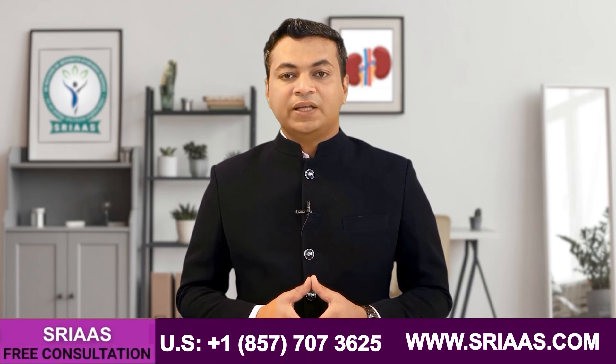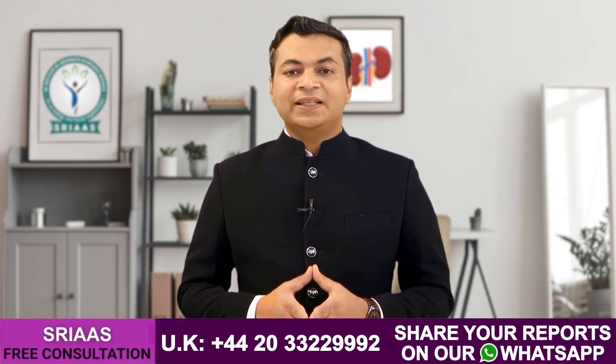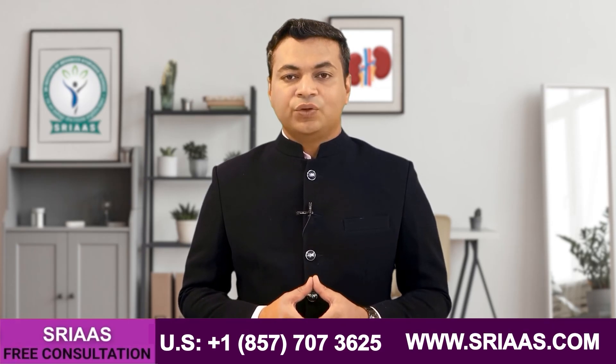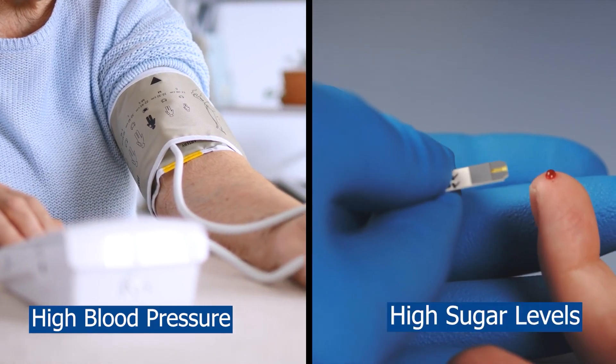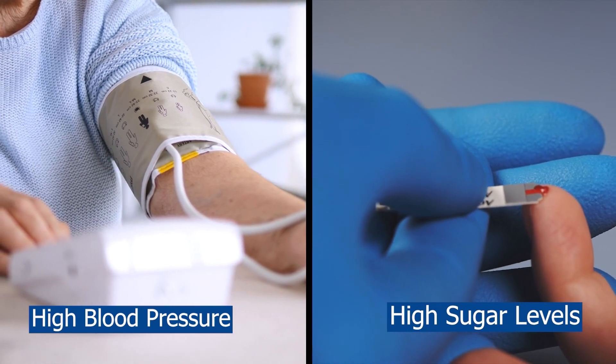Now let's move to step number three. Once the levels of creatinine and urea are reduced, it's very important to maintain that level, because kidney failure is a self-progressive disorder in which we usually see that even after taking all kinds of treatment the level of creatinine and urea keeps increasing. So here you need to take care of your blood pressure and blood sugar levels and keep them in control, as we discussed earlier.